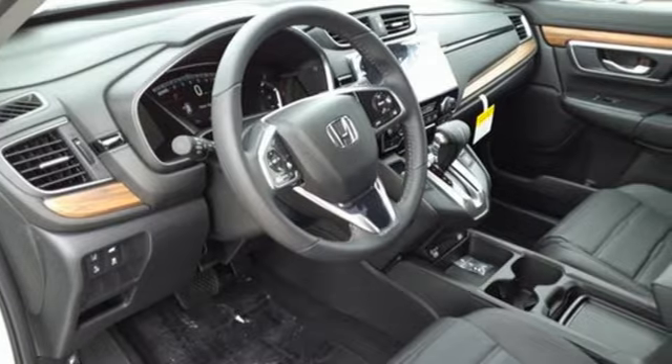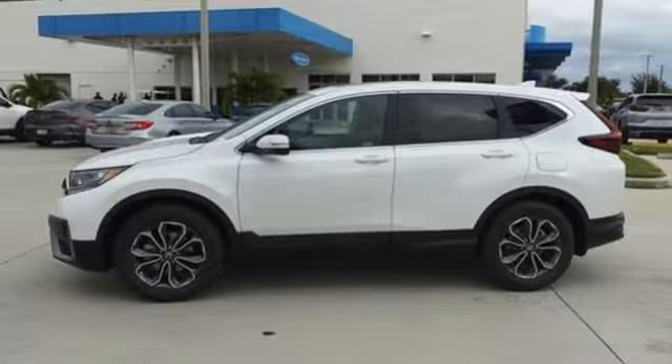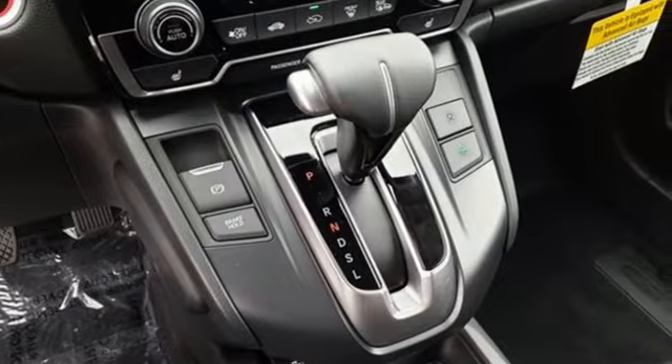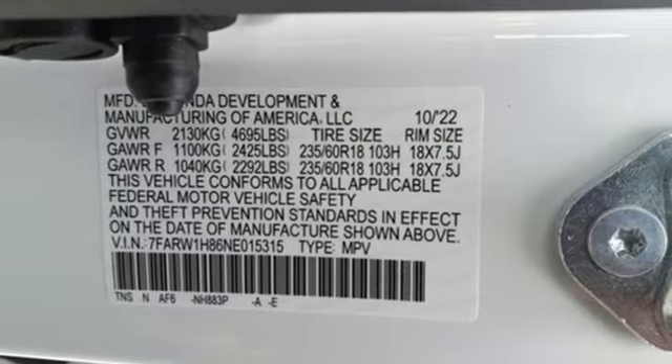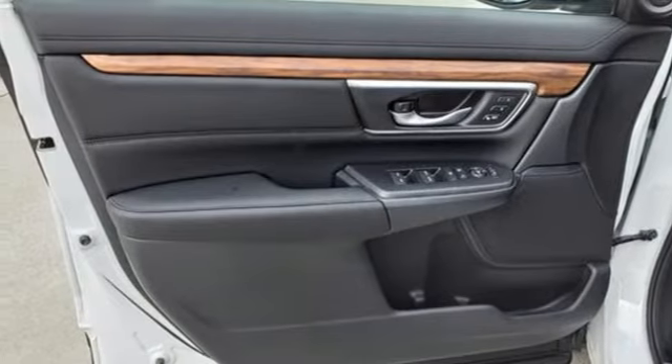Features include auto-dimming rear view mirror, remote engine start, front heated leather bucket seats, streaming audio, continuously variable automatic transmission, and dual zone climate control.